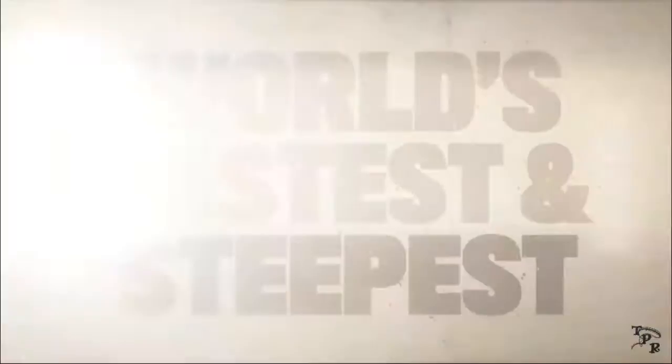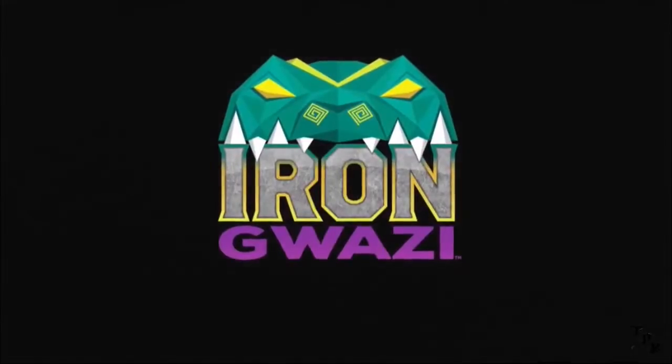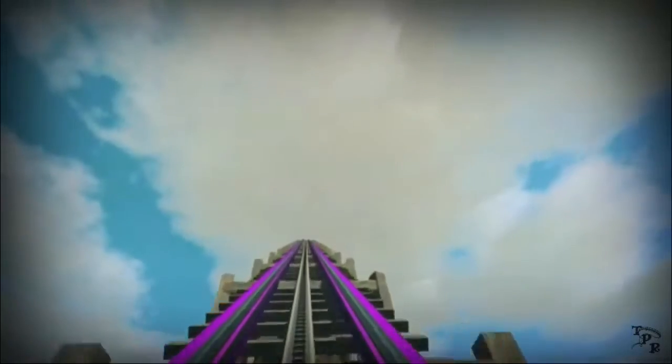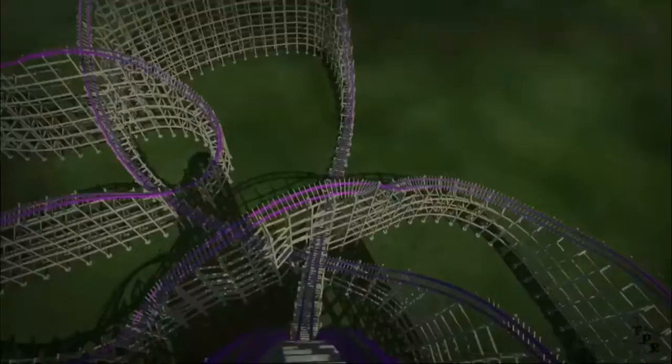Now this might sound like a controversial opinion, but I'm about to say it — I think this could be better than Steel Vengeance. It just looks absolutely outstanding. I know many people are going to disagree with me on saying this looks better than Steel Vengeance, but I really do think it looks better. I bet when the POV is released, a lot of other people will think it might be better too.